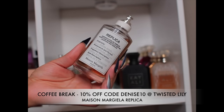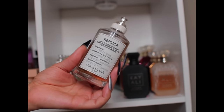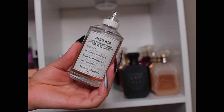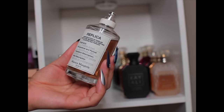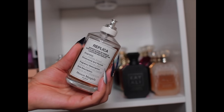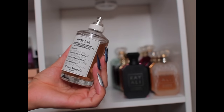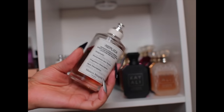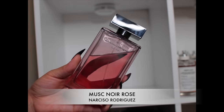Last but certainly not least in the Replica house is one of my favorites — Coffee Break. Even if you don't like coffee scents, give this a try. The coffee is there but it's not like you just spilled coffee on yourself — it has a creaminess, a coziness, a lavender note that isn't super masculine, just really cozy, comforting, and milky with a little calm from the lavender. I absolutely love this as a bedtime fragrance in cold weather.